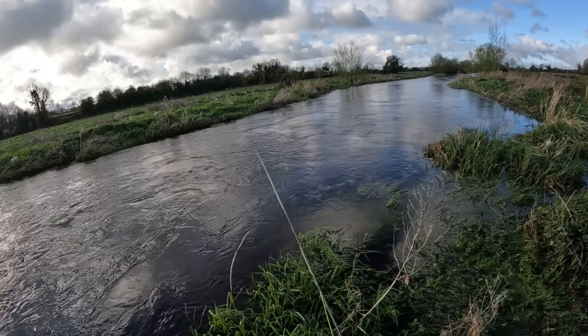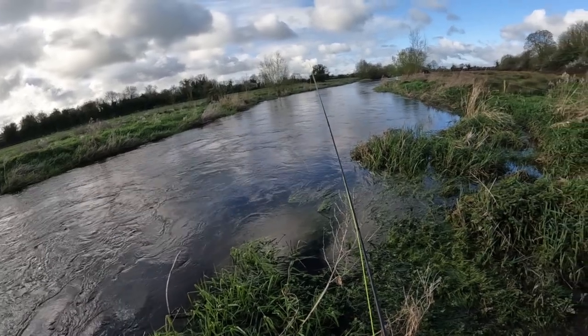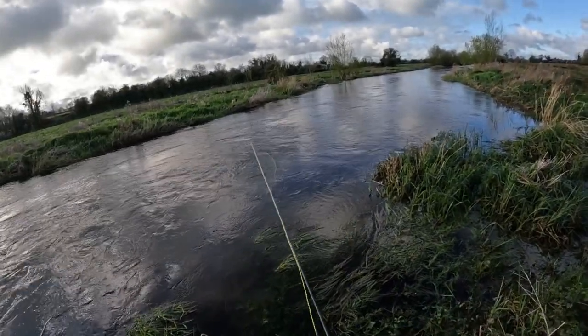Those of you who've been watching my videos will know that I've had a few trout on some of the smaller rivers, but there's nothing like catching a trout on what I deem my own river — the shore. So here's hoping.